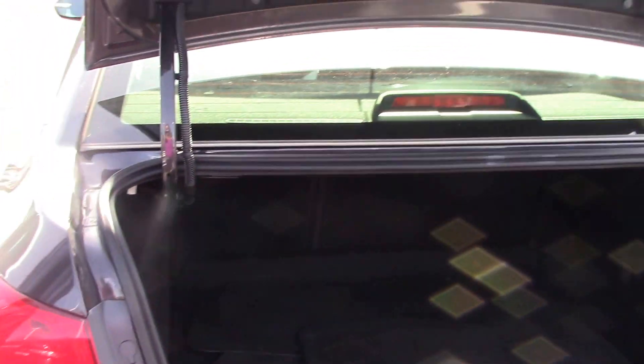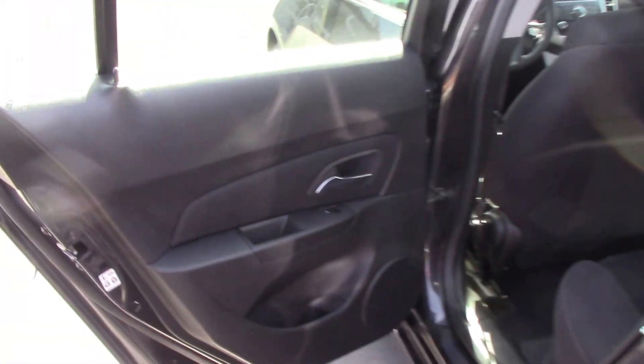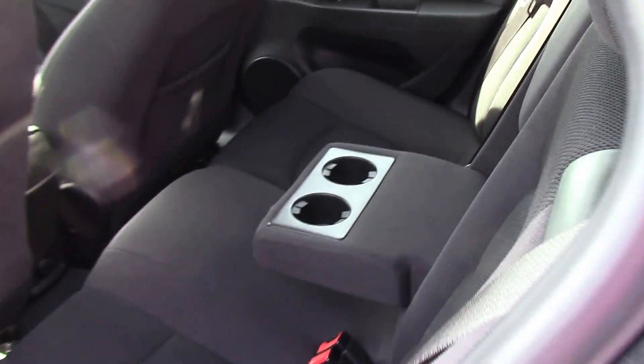The trunk space is very roomy with the nice carpet mats inside and a full size spare. And as we go inside the vehicle, the rear is very roomy as you see. It also has extra cup holders.